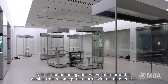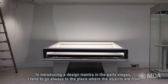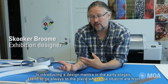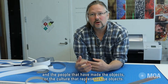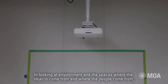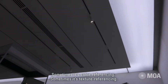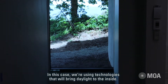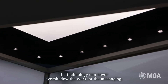A lot of the technology that we've incorporated is coming from a concept that starts with the objects first. In introducing a design mantra in the early stages, I tend to always go to the place where the objects are from and the people that have made the objects or the culture that represents them. In looking at the environment and the spaces where the objects and people come from, what is in that space can be used as a metaphor or an interpretive element — sometimes it's color referencing, sometimes it's texture referencing. In this case we're using technologies that will bring daylight to the inside. The technology can never overshadow the work or the messaging.